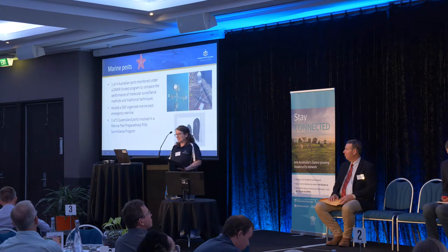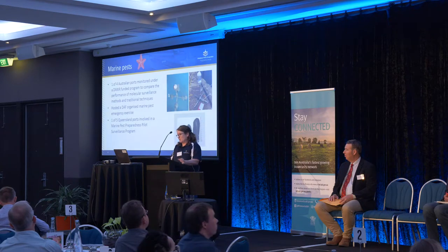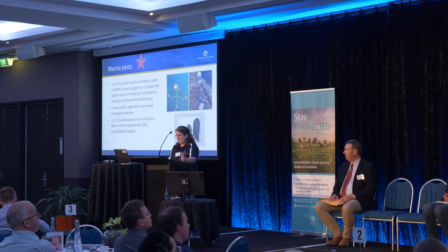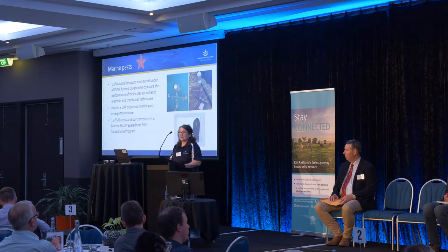To get started on the journey of vessels coming in: marine pests. We're one of four ports that are part of a Department of Agriculture funded program looking at molecular surveillance. Recently, we hosted the DAF marine pest exercise based on a marine pest scenario in the Port of Gladstone, and in the next few months we'll be kicking off a pilot surveillance program there. Those programs are also happening in other ports up and down the coast.